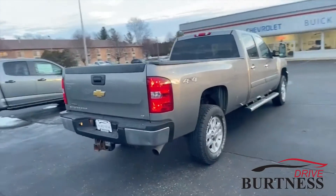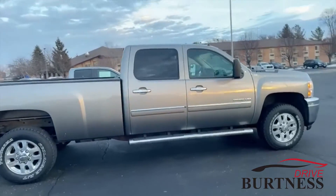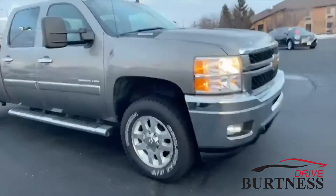This thing is fully equipped. The tow package — it's a one-owner truck. Service records are impeccable. It is going to be used for a work truck. This thing is ready to go, check this thing out.